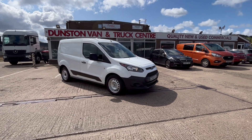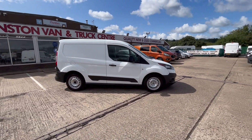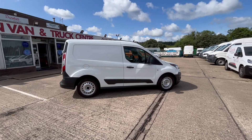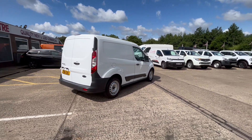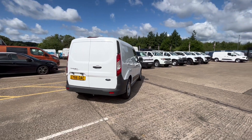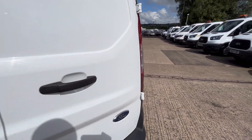2016, 66-reg Ford Transit Connect L1 short wheelbase. This is a Euro 6 compliant vehicle, so it's clean air zone compliant. It's a one-owner van from new with full service history.